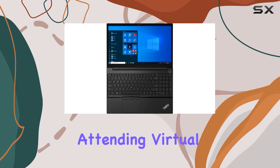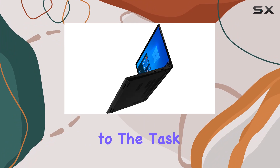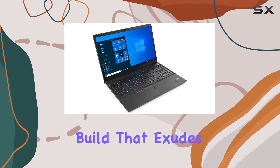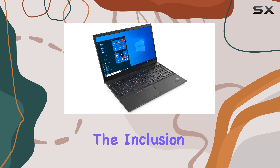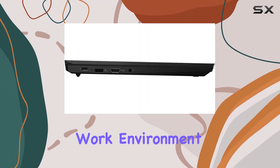Whether you're crunching numbers, attending virtual meetings, or powering through emails, this laptop is up to the task. The design is classic Lenovo, with a sturdy build that exudes professionalism. The inclusion of a webcam is a thoughtful touch, especially in today's remote work environment.